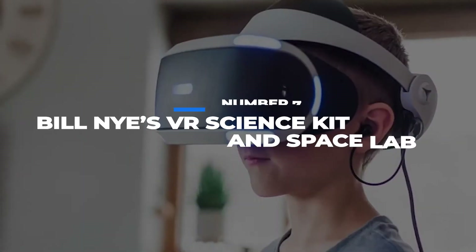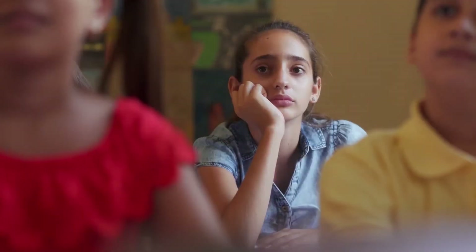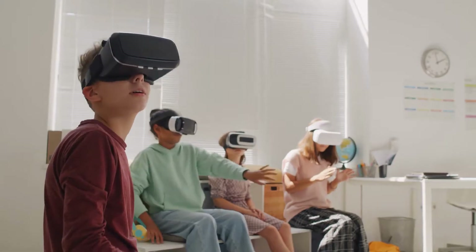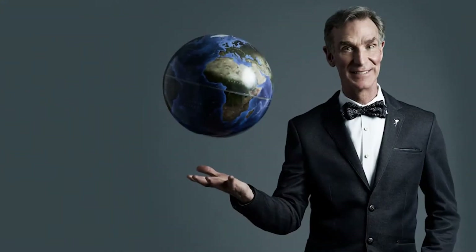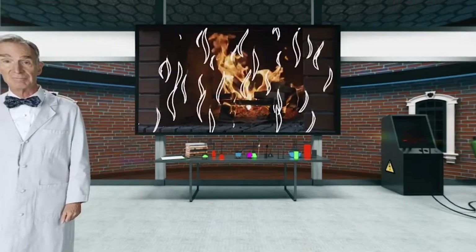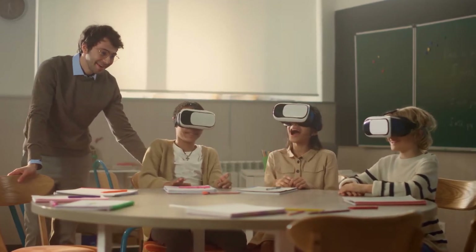Number 7: Bill Nye's VR Science Kit in Space Lab. Do you remember science class? Mr. Thompson shows up hungover and turns on an episode of Planet Earth on a small TV so he can take a nap. Well, this VR science kit is just like that — except instead of a Mr. Thompson, you have Bill Nye. Instead of a small TV, you have an immersive virtual reality experience. So I guess it's really nothing like that.